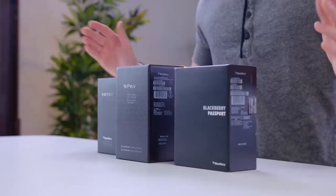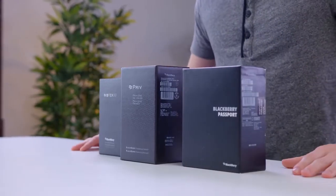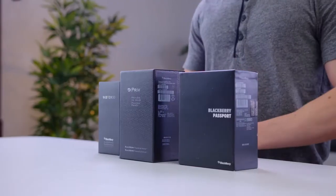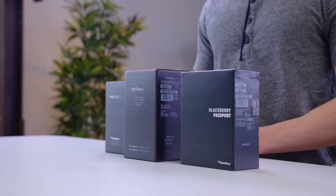Hey guys, this is Austin. It is 2017 and BlackBerry still exists, but why? At one point, BlackBerry was pretty much synonymous with the word smartphone. However, over the last few years, they made some questionable decisions.